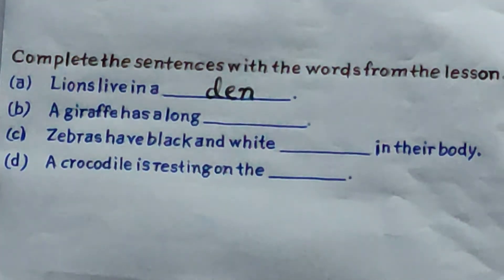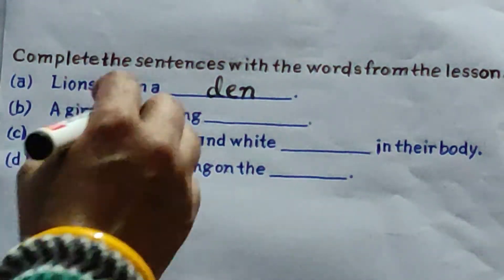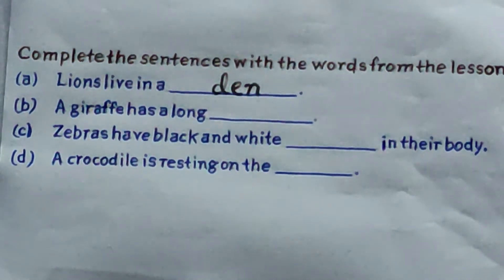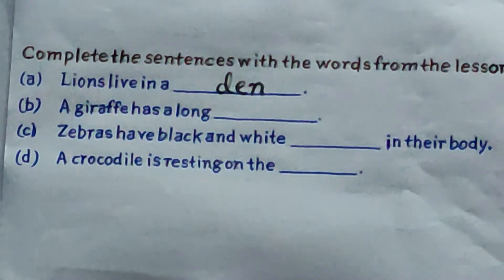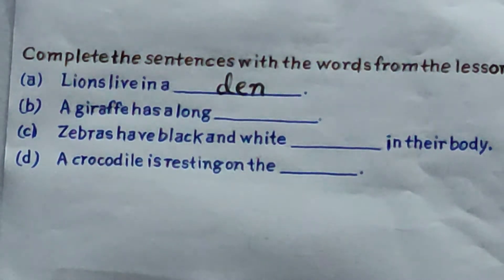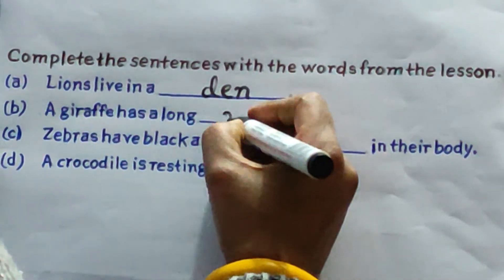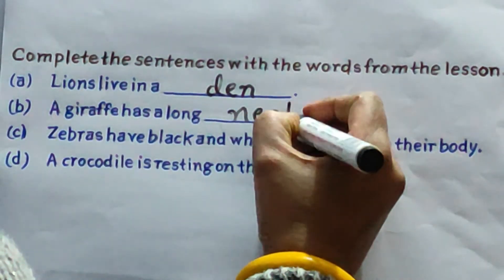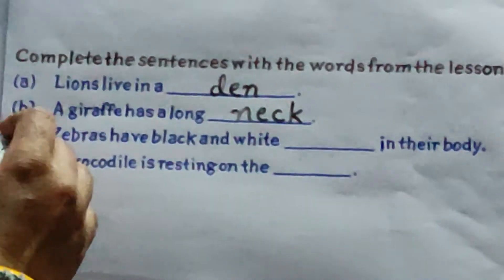B: a giraffe has a long blank. Which organ of a giraffe is long? All of you know it — that is its neck. All of you write here: N-E-C-K. Neck. C: zebras have black and white blank on their body.